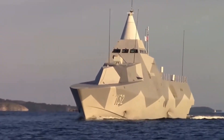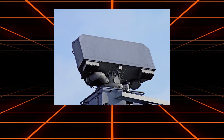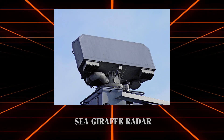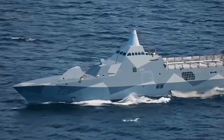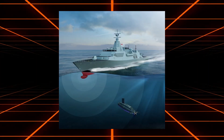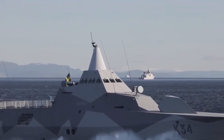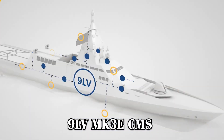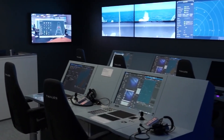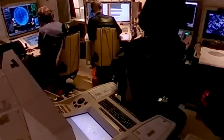The corvettes also feature advanced sensor and communication systems that provide comprehensive situational awareness and control. The primary radar system, the SeaGiraffe AMB 3D radar, offers excellent air and surface surveillance capabilities, detecting and tracking multiple targets simultaneously. These vessels are equipped with sophisticated sonar systems, including hull-mounted and towed array sonars, essential for effective anti-submarine warfare operations by identifying underwater threats at considerable distances. The ships utilize the 9LV MK3E Combat Management System, developed by Saab, which integrates data from various sensors and weapon systems to provide a cohesive picture of the battle space, enabling rapid decision-making and efficient coordination of the vessel's defensive and offensive operations.